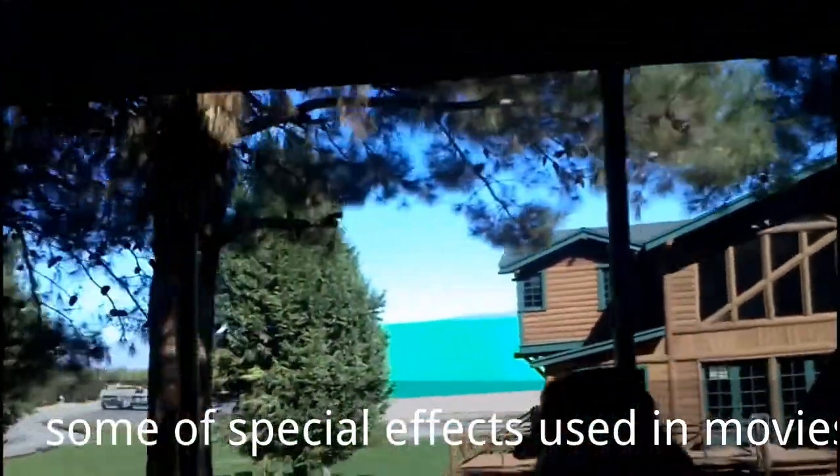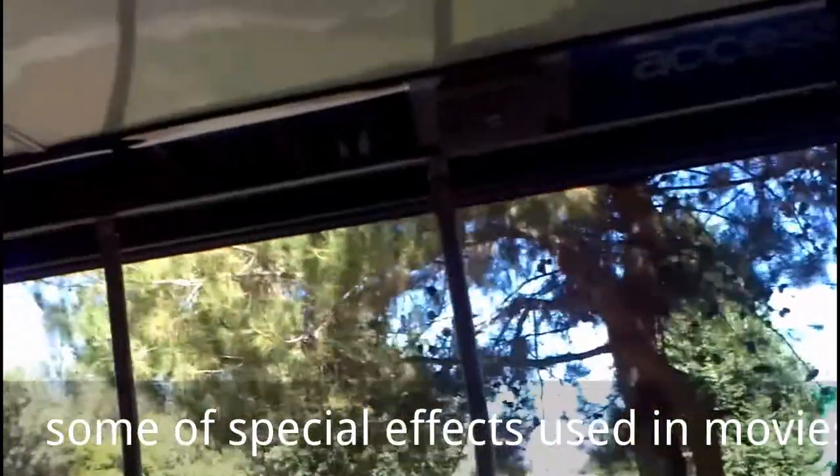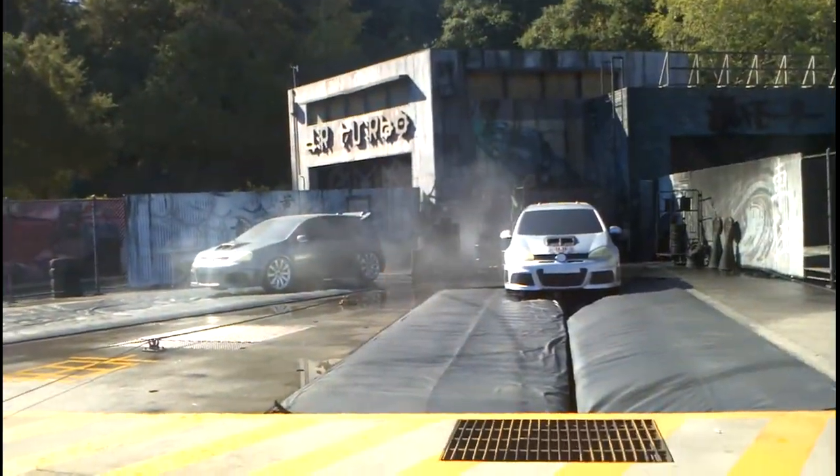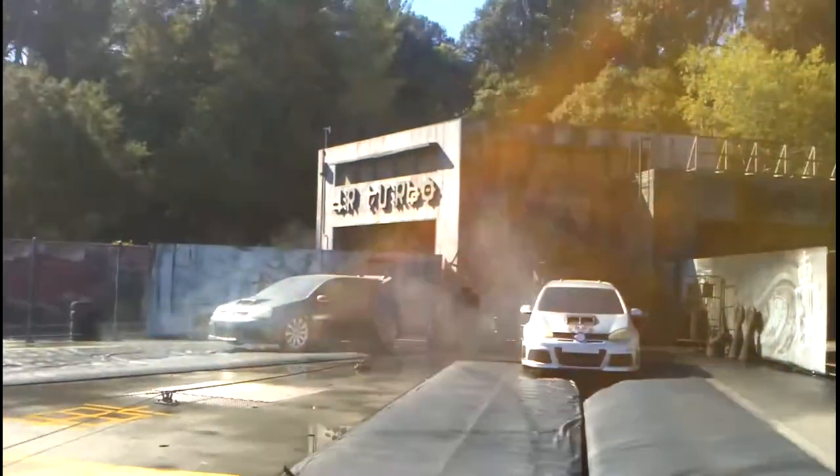Green screen technology works hand-in-hand with CGI technology. Many things have filmed here — Inception with Leo DiCaprio, where he washes up. All systems checked. This one's for real, so watch out. And... Action!